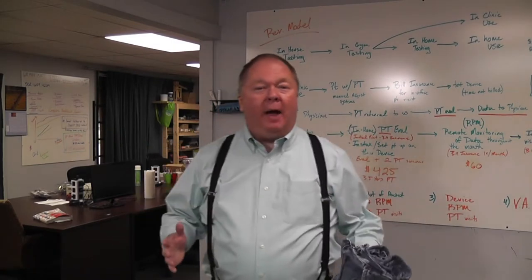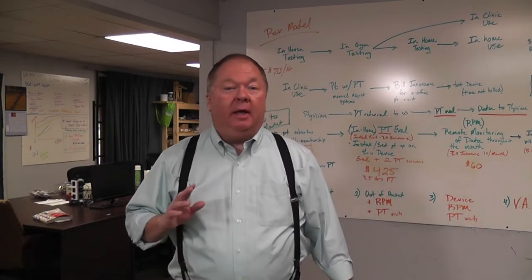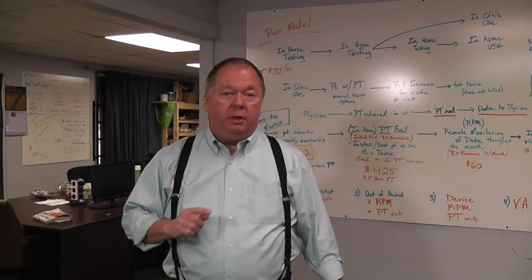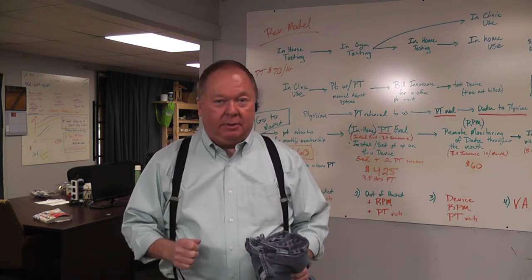Hey, it's Don Skaggs with Empowered Inventing, where we try to help you help other people by taking your great innovation, the right opportunity, mixing that with sound wisdom so you can turn them into real things like products and businesses.